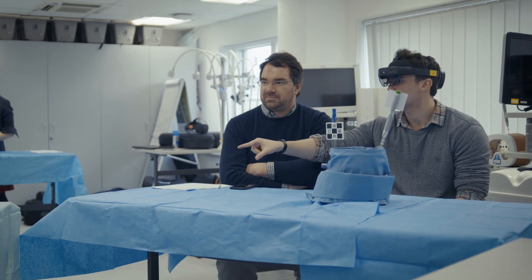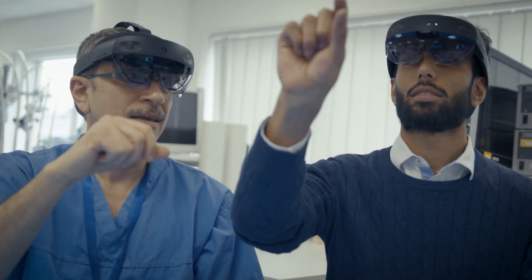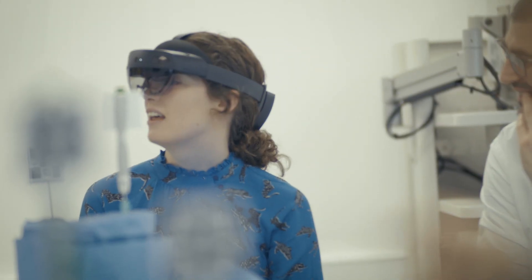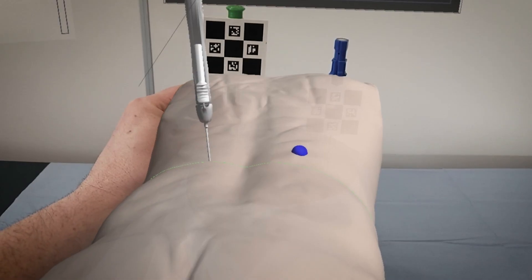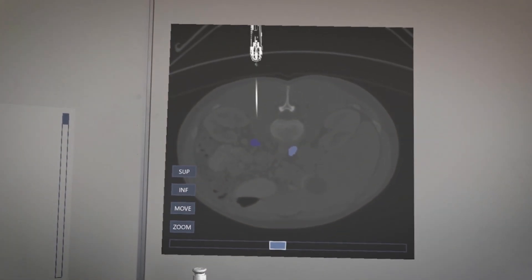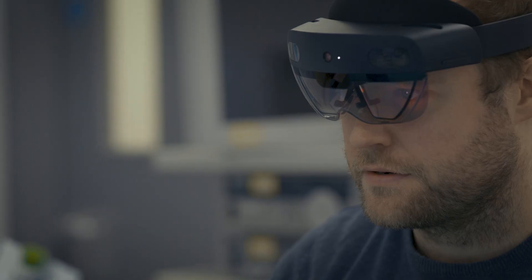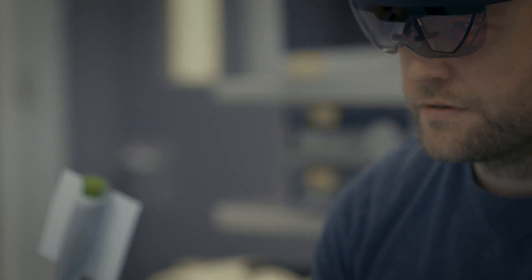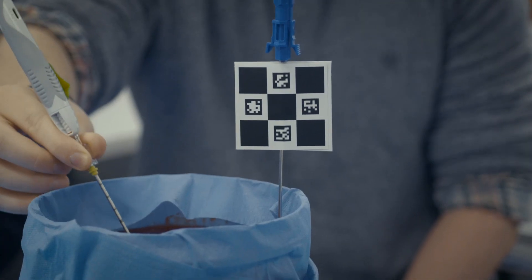Today we have invited junior trainees to have a simulation course in core IR, or interventional radiology, skills. They are practicing guiding biopsy needles and drainages into target lesions. The simulation they are working on is constructed from real patient CT, and they are using real needles and ablation devices.